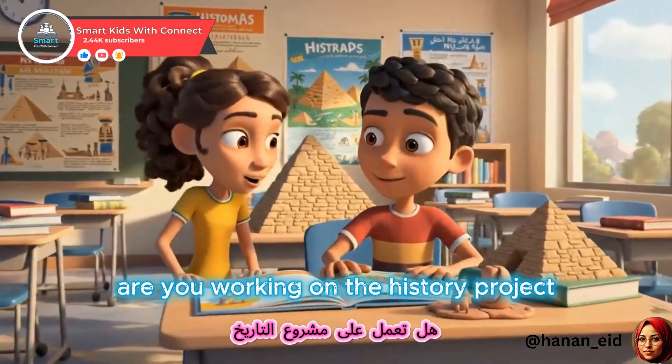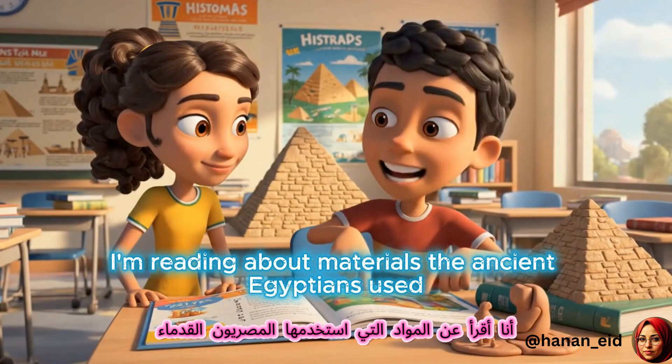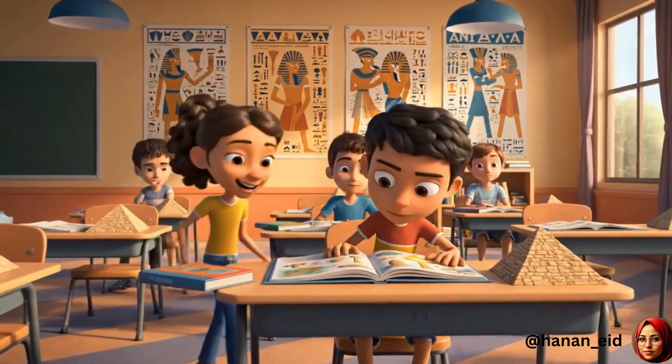Hey, Omar. Are you working on the history project? Yes. I'm reading about materials the ancient Egyptians used. It's so cool.